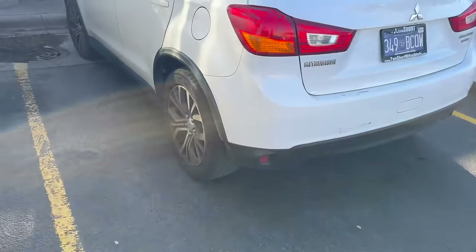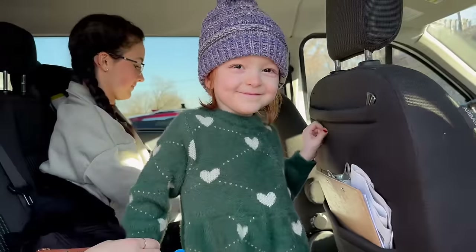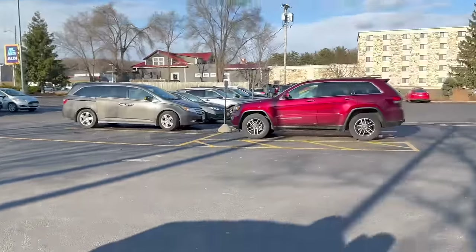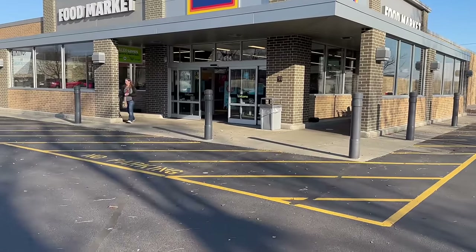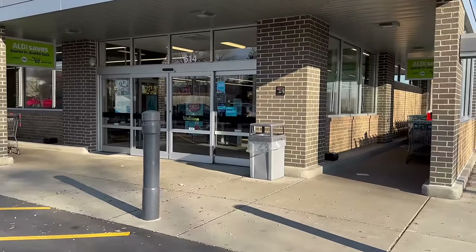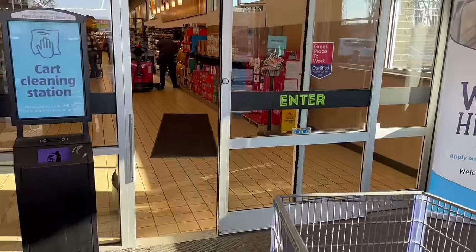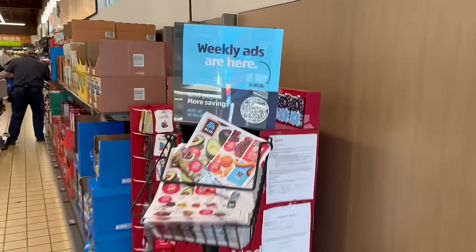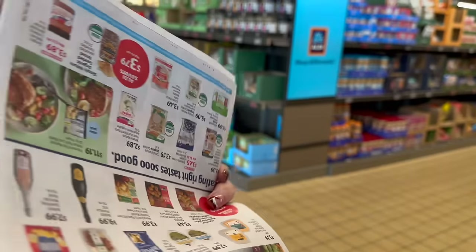Okay, here we are at Aldi getting ready for the new year. I have Hannah, Cecilia, and Vittoria with me today. We're here a little later than normal — kind of taking it easy, a slow after-Christmas thing. We're looking for all the things Aldi has to offer in the new year because we're going to do shopping a little differently. I notice right away the bread is on sale.